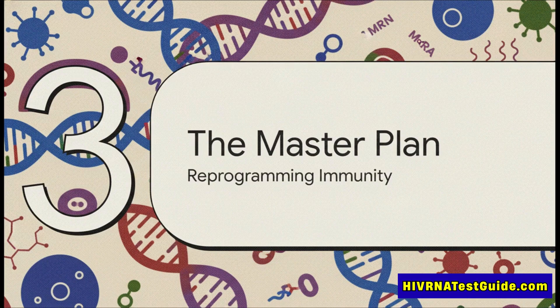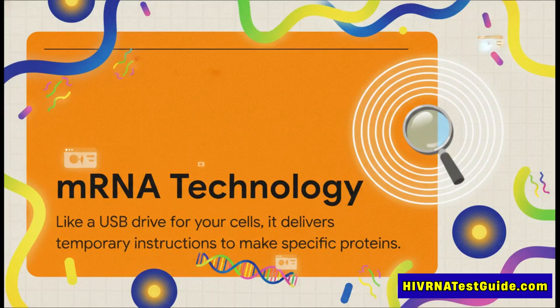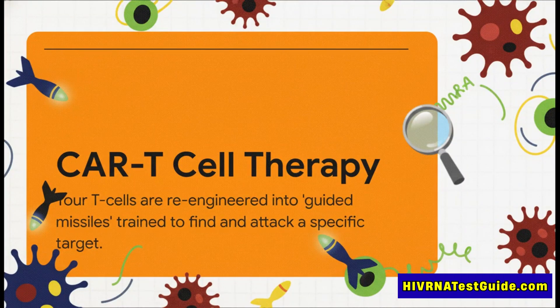We need something that can go in and specifically kill those sleeping infected cells. That brings us to the first piece of the puzzle: mRNA. We all think of it for vaccines, but in a cure, what is its role? It's absolutely an instruction manual, but for a much more complex job. An mRNA molecule is a temporary blueprint — it tells your cell's machinery to build a very specific protein. For a vaccine, that's like a piece of the virus, a viral spike protein, for instance.